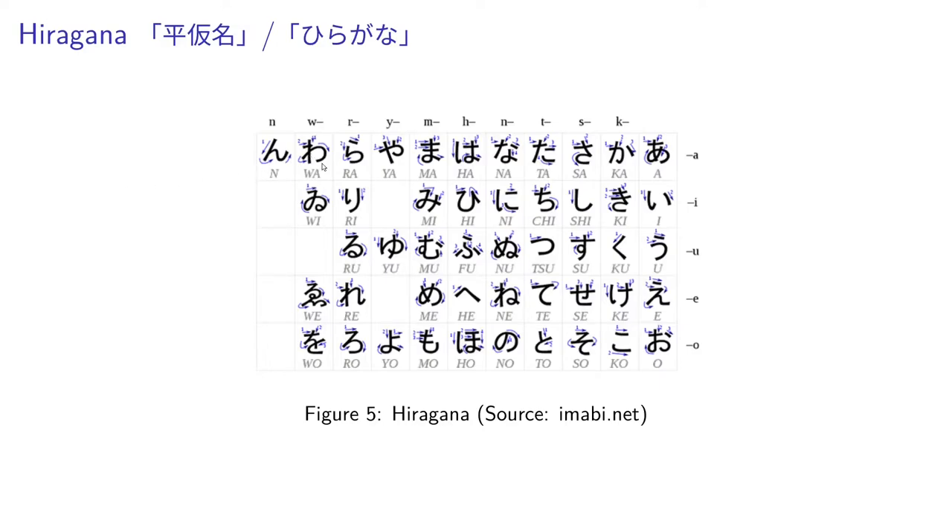Then in the w column, we have wa, wi, we, and wo. Again, no wu. And wi and we are pretty archaic characters that are very rarely used, especially in modern Japanese. And then we have n, which is just the n sound, although sometimes it takes on more of an m-like n sound.